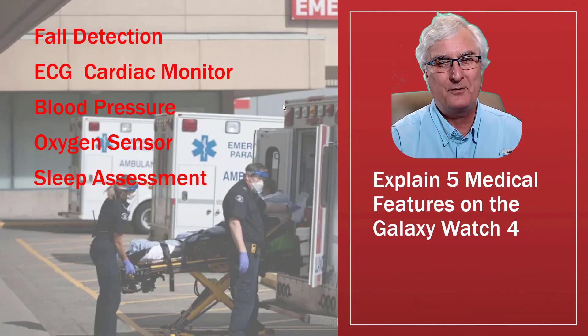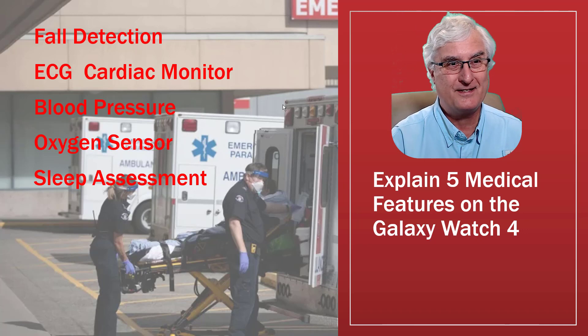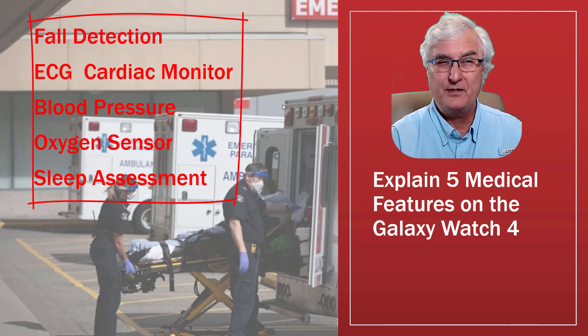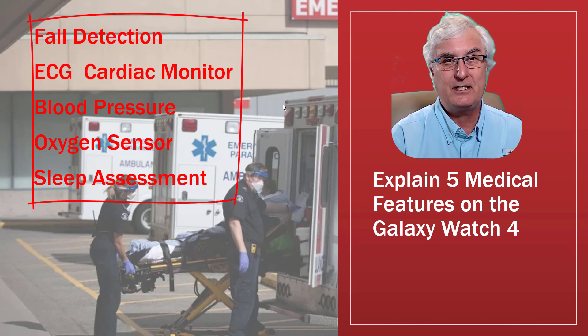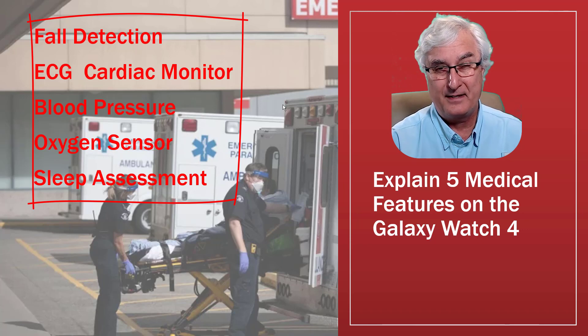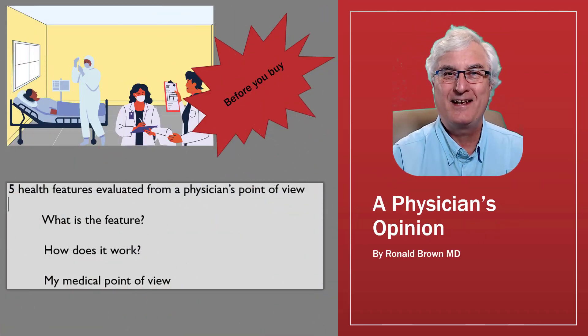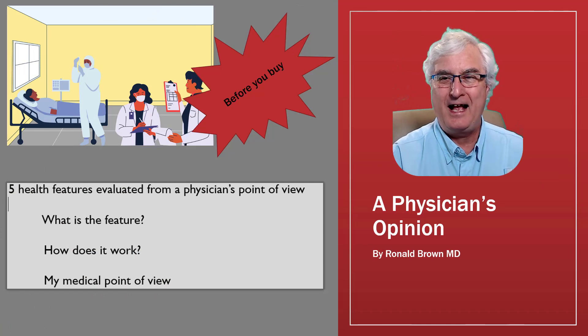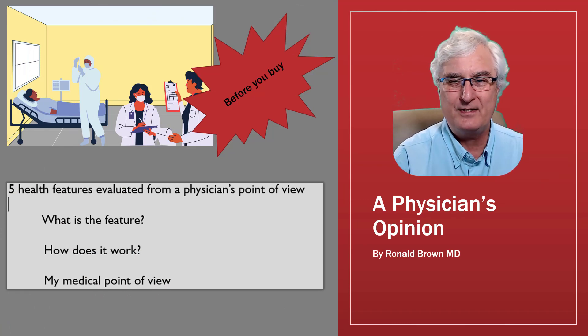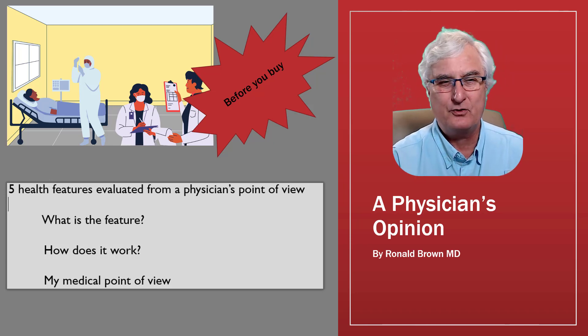In this video, I'm going to explain five medical features on the Galaxy Watch 4 to help you make a purchase decision. I'm going to look at fall detection, ECG cardiac monitoring, blood pressure, oxygen sensor, and sleep assessment. Ron Brown with Tech for Seniors. I'm going to give you a physician's opinion on the Galaxy Watch 4 — a little bit of a different twist.